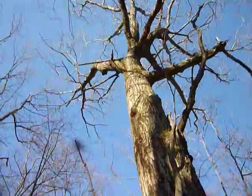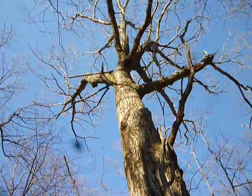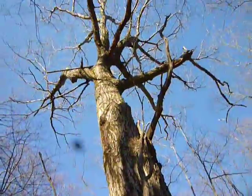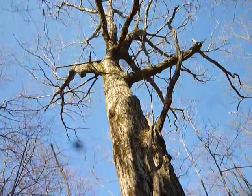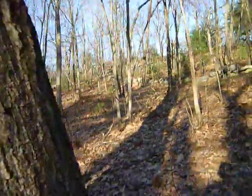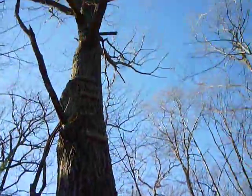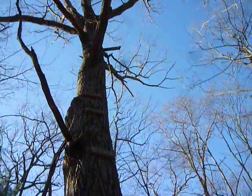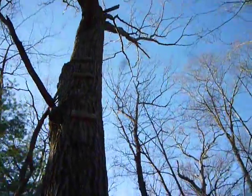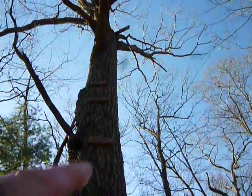That piece of wood there blends in really well — it's manufactured wood with a nail sticking out of it, and some other rungs way up there. It's hard to see in the video; I'll have to check it when I get home. Anyway, rungs to an old abandoned tree house — or what was once a tree house — right up there. There's the piece of board there.